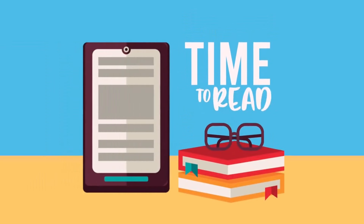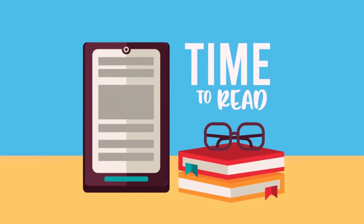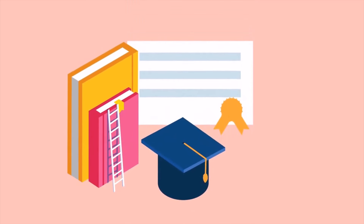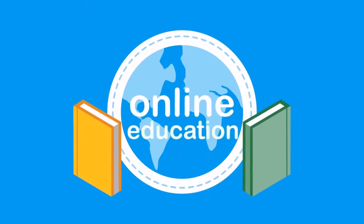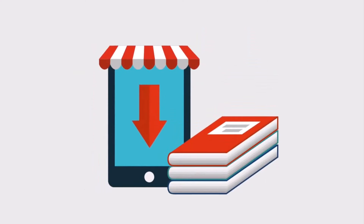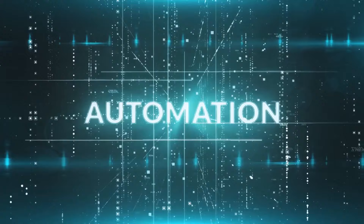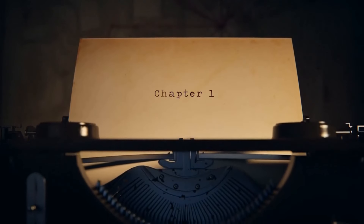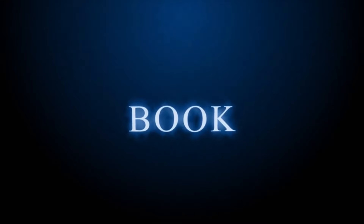AI can also help with formatting your e-book for different platforms, making sure your content looks great whether it's being read on a Kindle, tablet or smartphone. Formatting an e-book can be tricky and time-consuming, especially if you're not familiar with the technical requirements of different e-book formats. Luckily, there are AI tools that can make this easier. One such tool is Vellum, which is designed specifically for formatting e-books. Vellum uses AI to automatically format your text, making sure it meets the standards of various e-book platforms. With Vellum, you can easily convert your manuscript into formats like ePub, Mobi and PDF. The tool also offers a range of customization options so you can adjust the layout and design of your e-book to your liking, keeping it polished and professional.